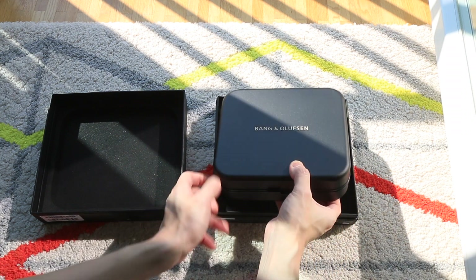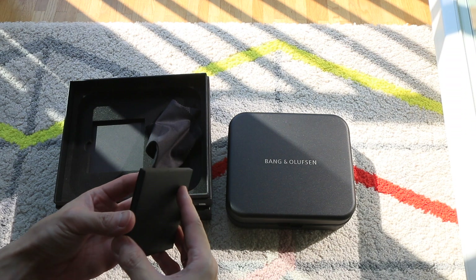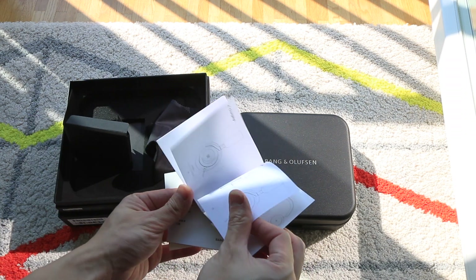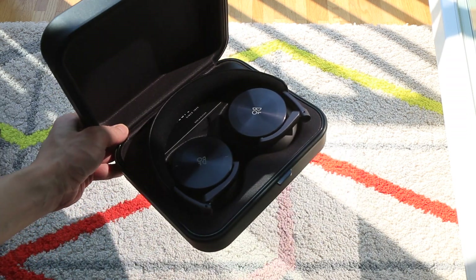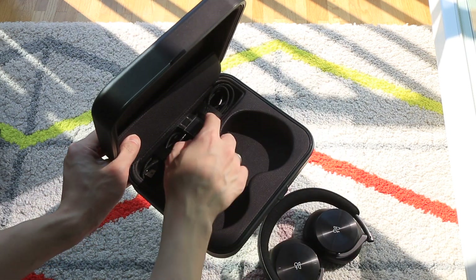The packaging of the H95 is quite minimal, with the aluminium case, a cloth, and some quick start guides. The case holds the headphone folded, with two cables and an airline adapter.